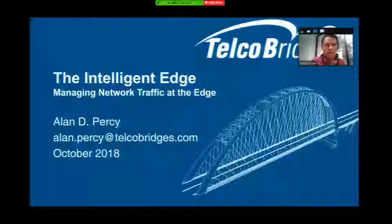Welcome everyone. Thanks for spending a little bit of time with us this afternoon. We're pleased to be here. I'm Alan Percy, Senior Director of Product Marketing at Telco Bridges, a highly focused hardware and software developer for the telecommunications space. This is the first time Telco Bridges has been at this event — it's the third time I've personally attended.